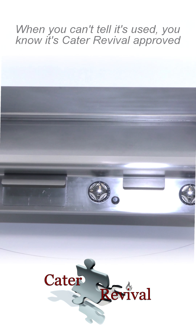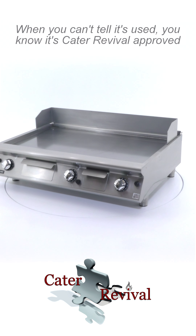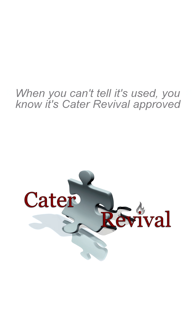Follow for more videos of our amazing stock. When you can't tell it's used, you know it's Kater Revival approved.